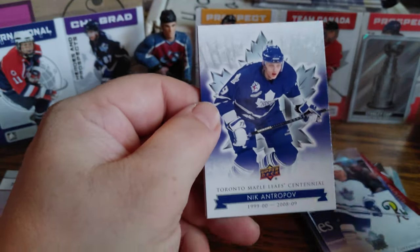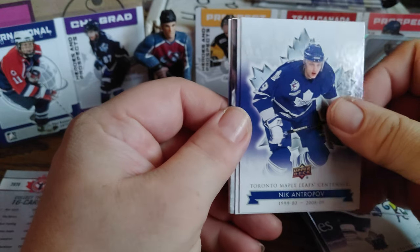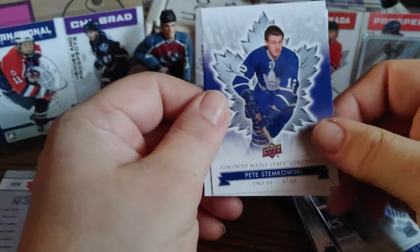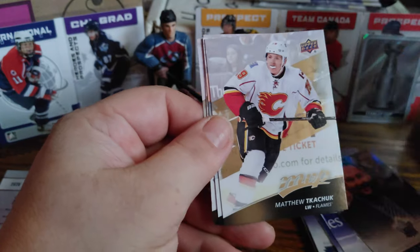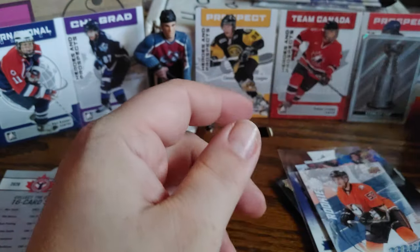One last pack of Toronto Maple Leafs Centennial — hope you're all enjoying this video. Comment down below, subscribe, and give the video a like. Nick Antropov, Don Metz, Ed Belfour right there, Pete Stemkowski, and Sergei Berezin. On to MVP 17/18 — not expecting much but you never know. Radim Vrbata, Matthew Tkachuk rookie, Nicolas Derdael rookie, Kane and Schifley.